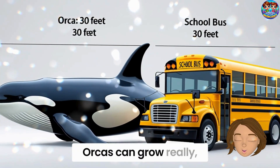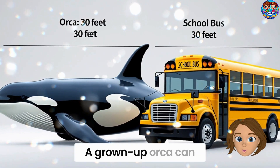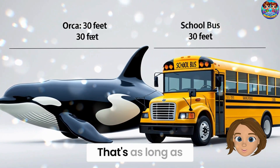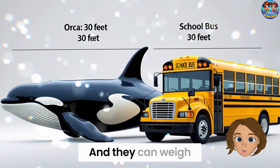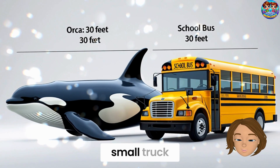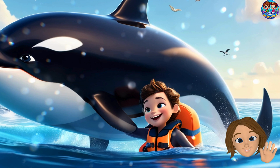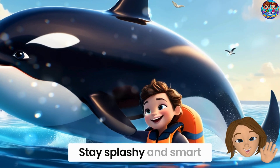Did you know? Orcas can grow really, really big. A grown-up orca can be up to 9 meters — 30 feet long. That's as long as a school bus! And they can weigh up to 6 tons — as heavy as a small truck. And that's our awesome friend, the orca. Bye-bye, orca. Stay splashy and smart.